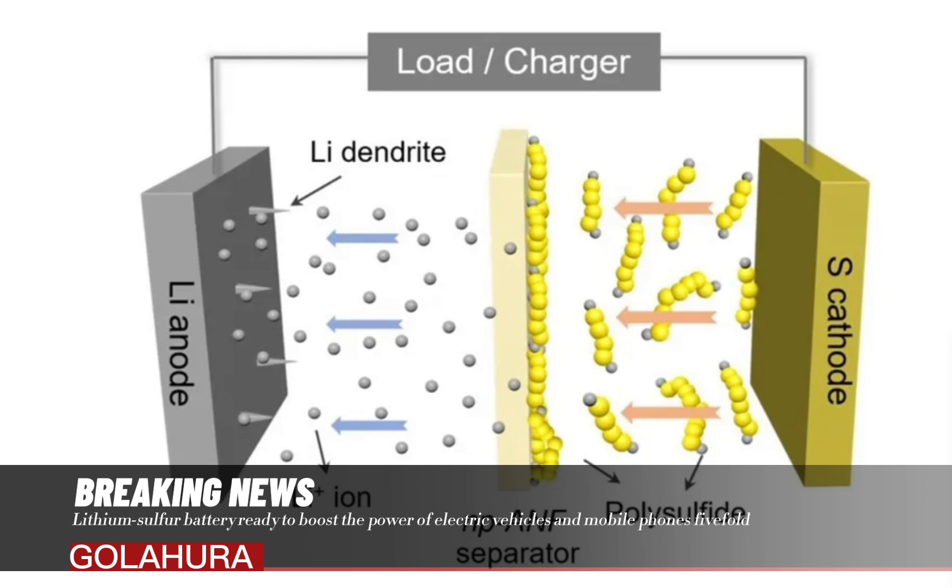A team from Monash University in Melbourne has developed a new lithium-sulphur Li-S battery design that significantly increases its durability while reducing the amount of lithium needed. By using a nanoporous polymer-coated lithium-foil anode, the researchers managed to retain more energy and halve the cost compared to lithium-ion batteries.